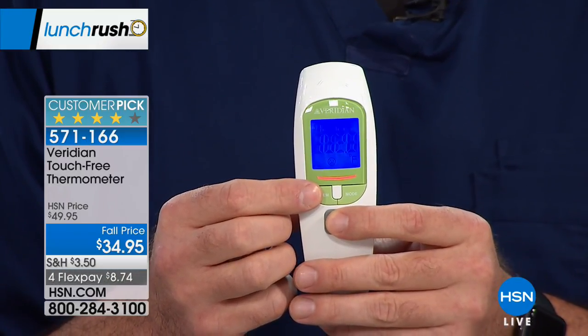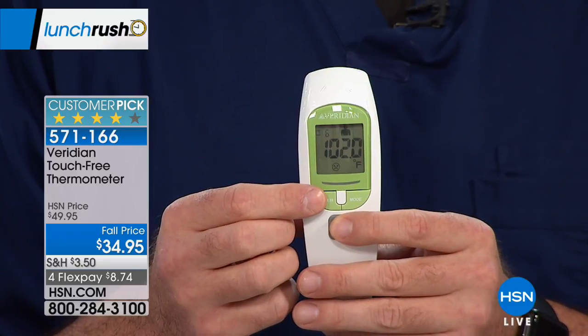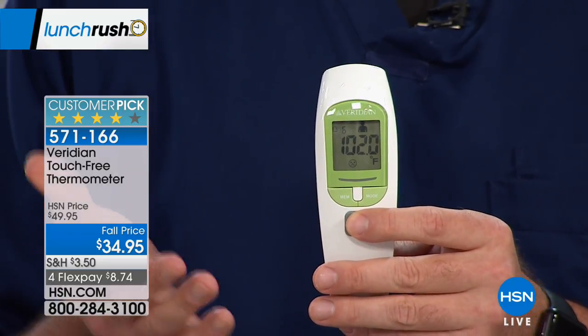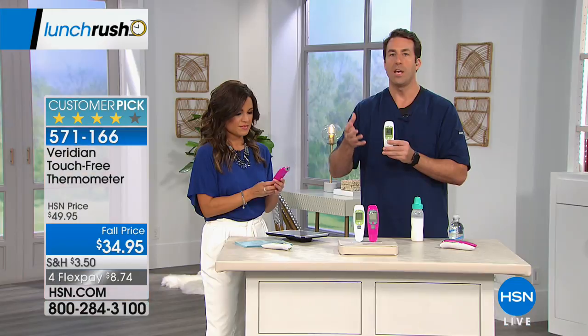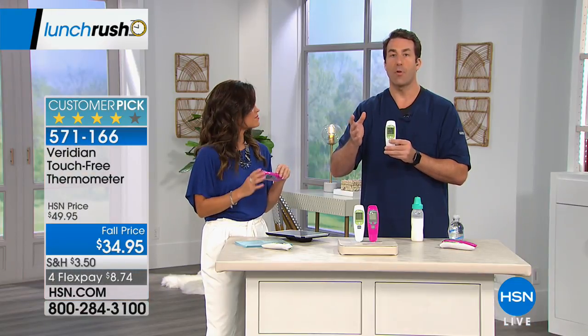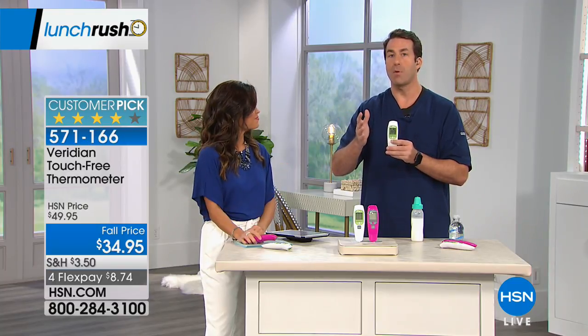This is going to store up to 30 of those readings in memory. So if you have a sick loved one or a sick child — anybody — it's the easiest way to take a temperature. You don't have to spread germs, it's touch-free, it's one second. And you can get that trend of 30 readings in memory so that if there's something to be concerned about, you can take those memory readings right to your healthcare professional.